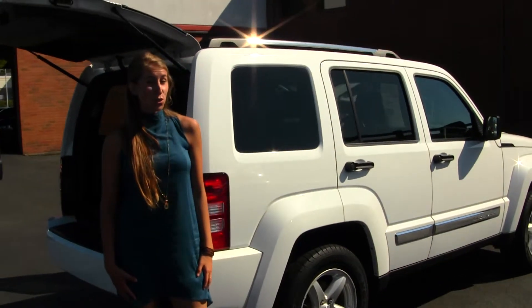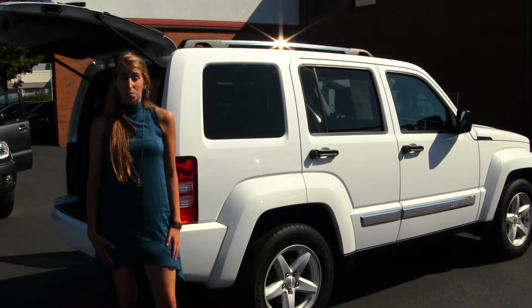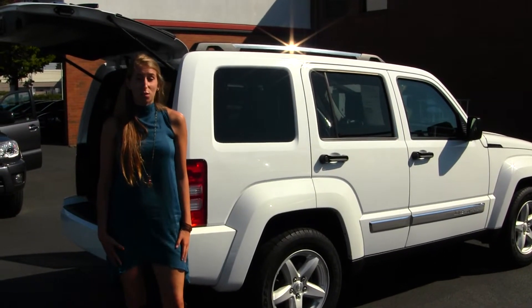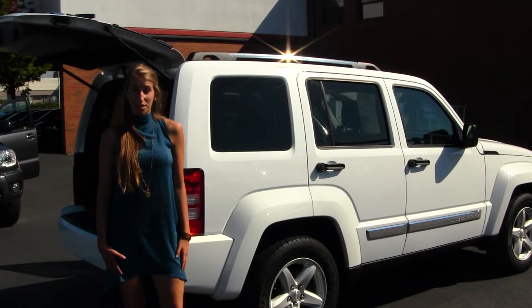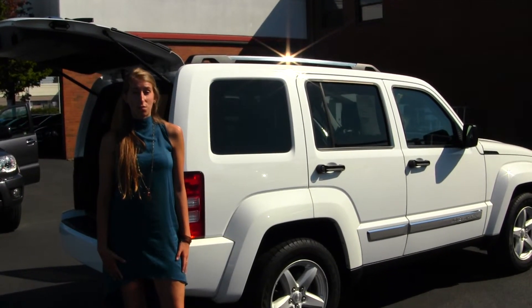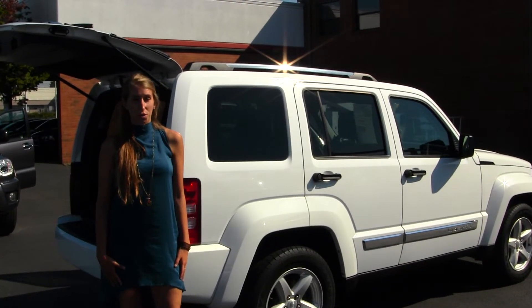All of our inventory at Titusville goes through an extensive service and safety inspection. They are beautifully detailed, so you can purchase with confidence. Give us a call today to set up a test drive with one of our professional sales representatives at 253-475-4155. Thank you for looking at our virtual tour! We'll see you in the next video.